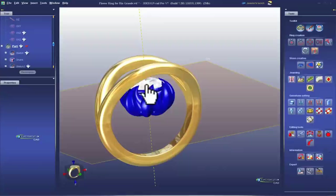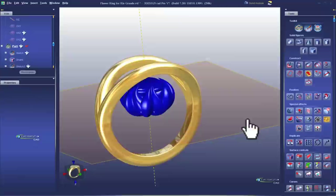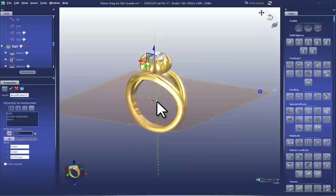It still has to be cast, finished, maybe engraved, textured, and stone set. So I still find it very fulfilling to be able to do the bench work in addition to the CAD work.